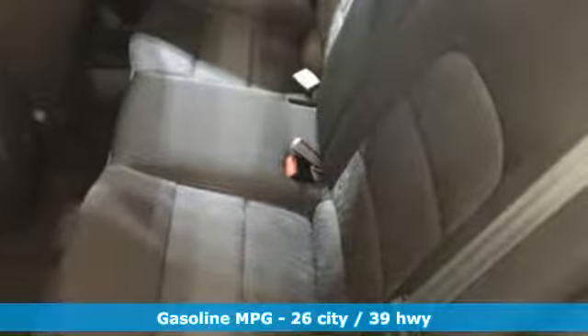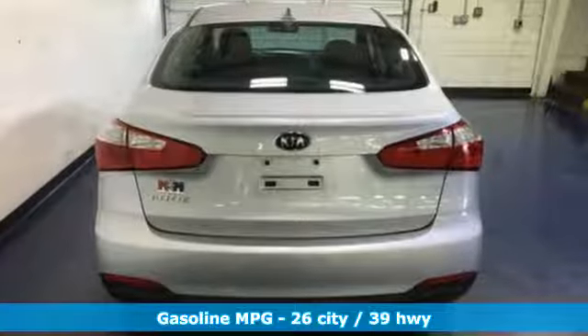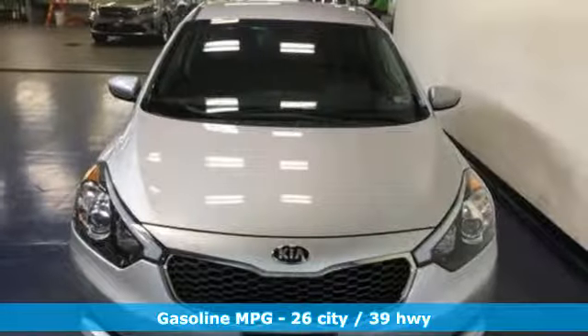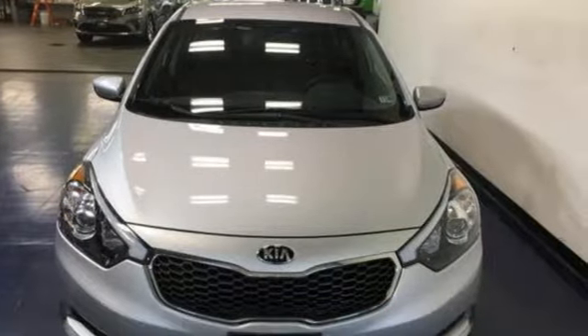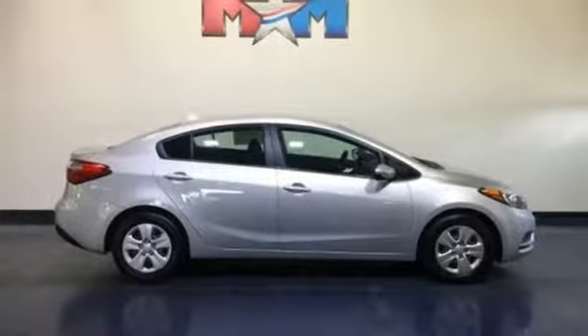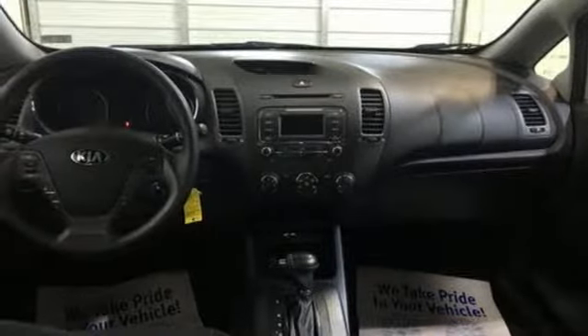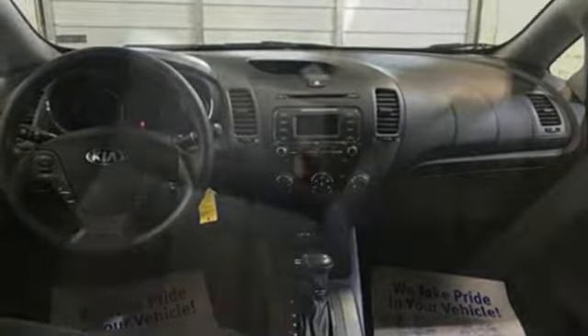A great vehicle is comprised of great features like these: streaming audio, power heated mirrors, manual tilting steering column, wireless phone connectivity, manual telescoping steering column, inline four-cylinder engine, gas pressurized shocks, and automatic transmission.